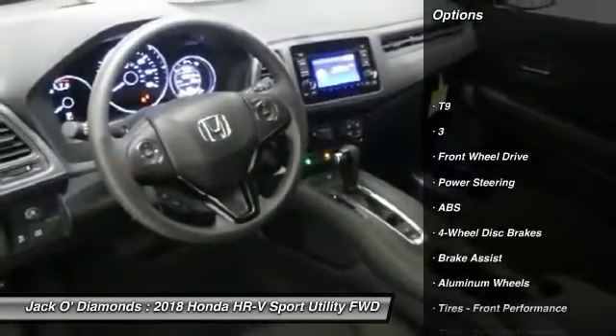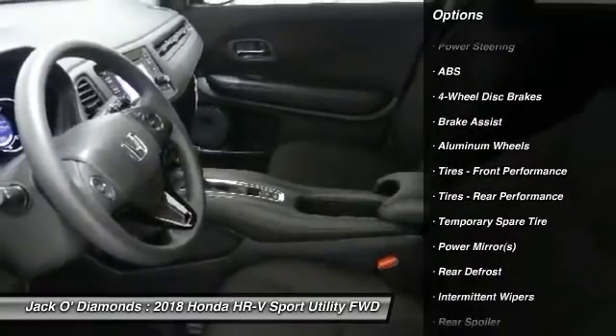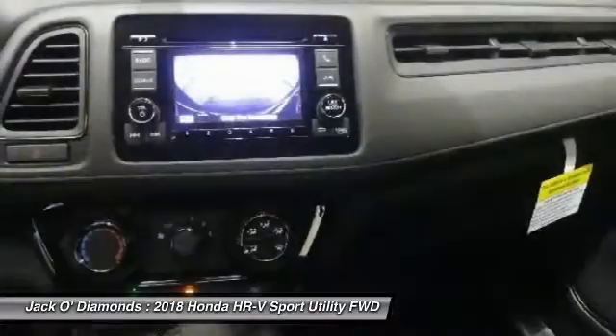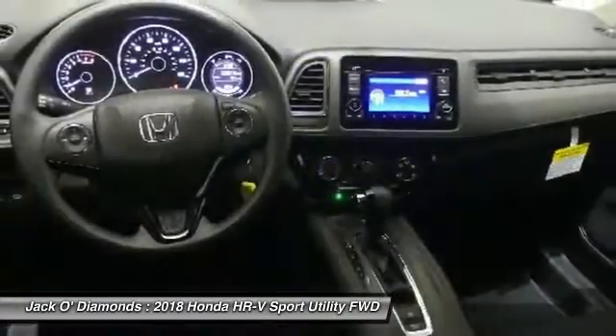Keyless entry, traction control, anti-lock braking system, steering wheel audio controls, stability control, backup camera, Bluetooth, power steering, adjustable steering wheel, driver airbag.